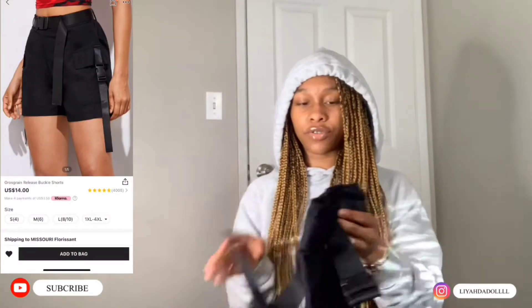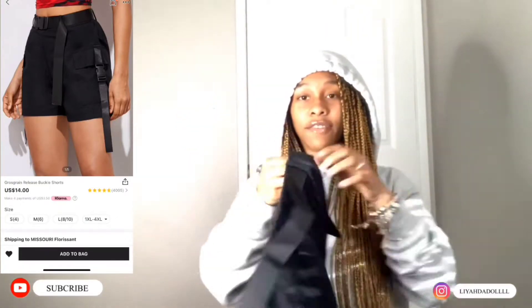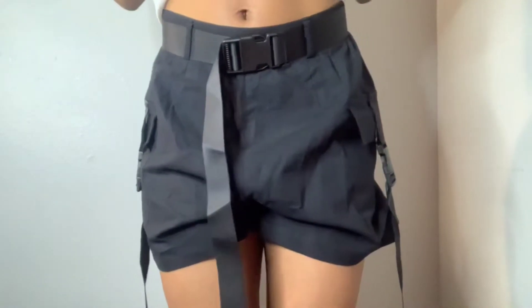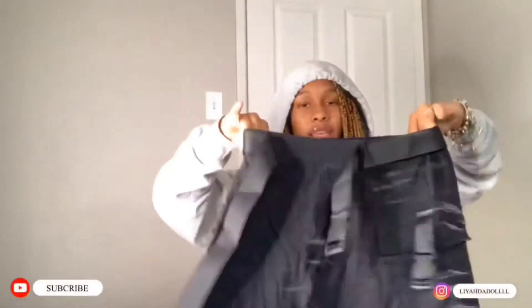Next we have some more shorts. They're similar to the brown ones I just showed you but they have different sections — on the back it's stretchy. They fit good.